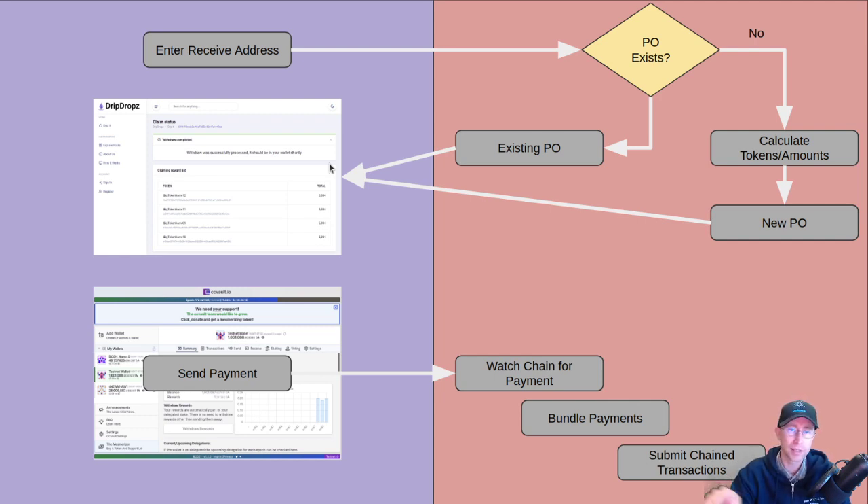There are also drip tokens — you'll earn them based on withdrawing through the system. If the purchase order doesn't already exist, we calculate all the tokens and amounts you're eligible for and create a new purchase order. A purchase order is essentially a brand new unique enterprise address for you to send the gas to, which makes the system vend the tokens. You'll get back a message saying pay a certain address this much, and you'll get those tokens back. Then you send a payment through your wallet.